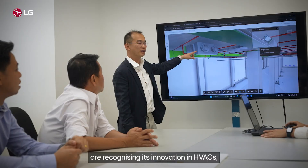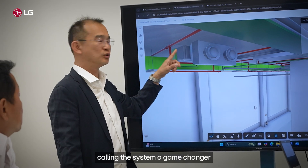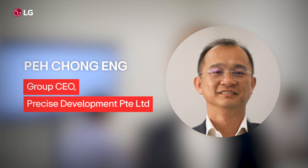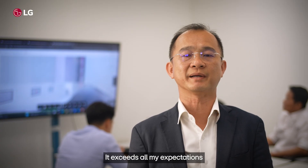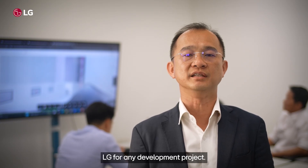LG's partners are recognizing its innovation in HVACs, calling the system a game changer for making buildings more sustainable. The LG Multi-VI HVAC is an outstanding system — it exceeds all my expectations and I will gladly recommend LG for any development project.